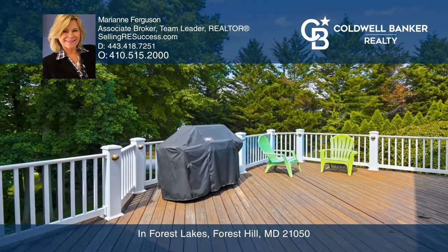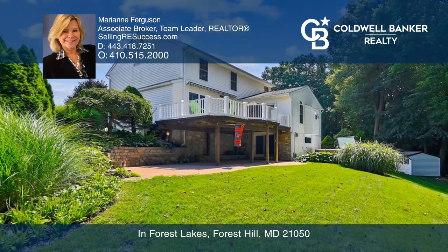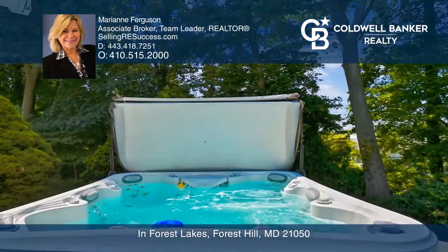Outdoors offers an expansive deck, a spectacular patio, and a lush landscaped yard, complete with a bubbling hot tub.